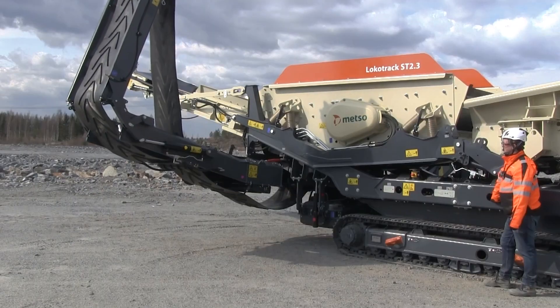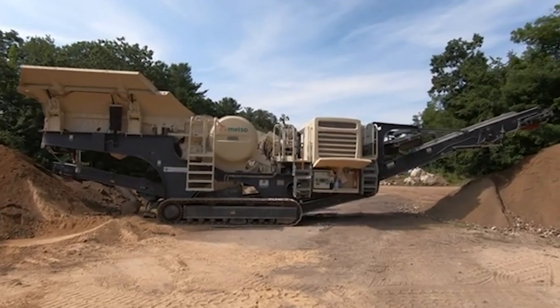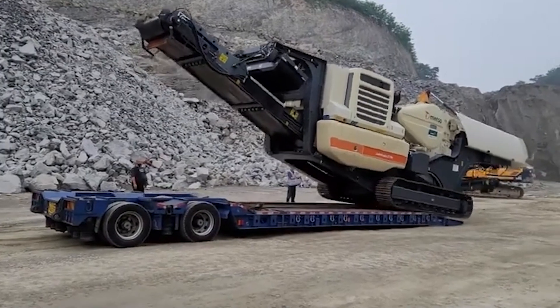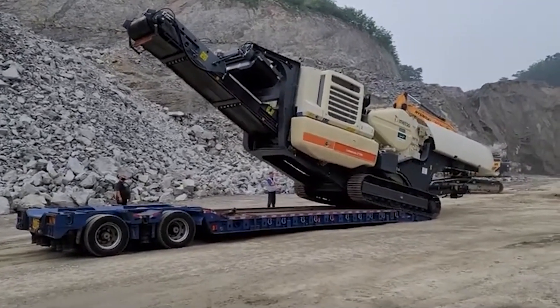What does it take to turn massive rock into manageable rubble? The answer: powerful machines like the Mezzo-Locotrac LT106, combining strength, precision, and cutting-edge technology to reshape the landscape, one crush at a time.